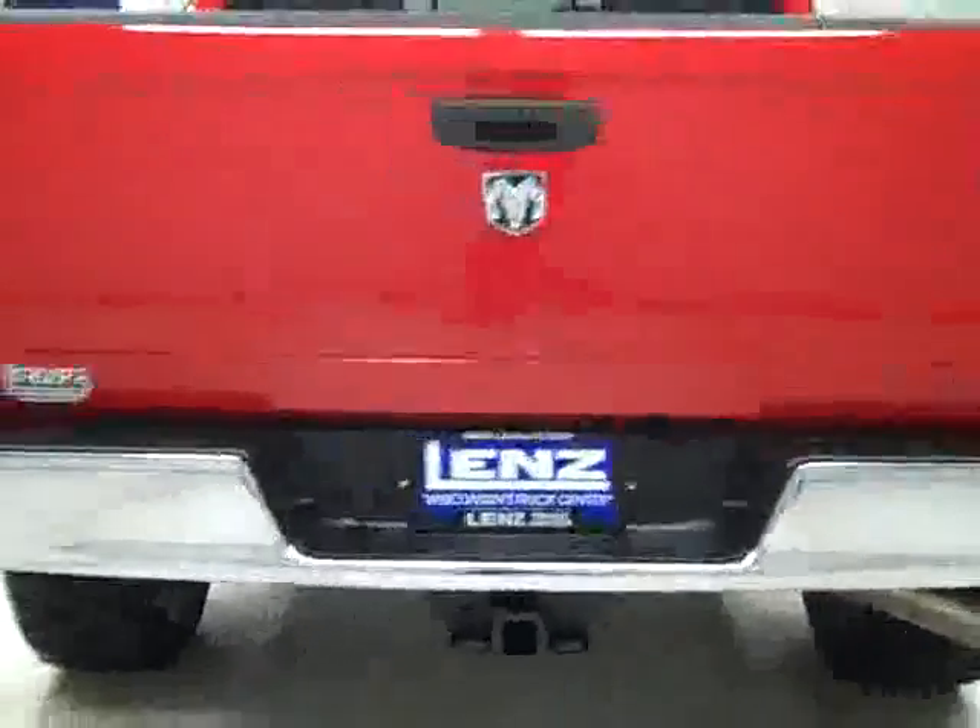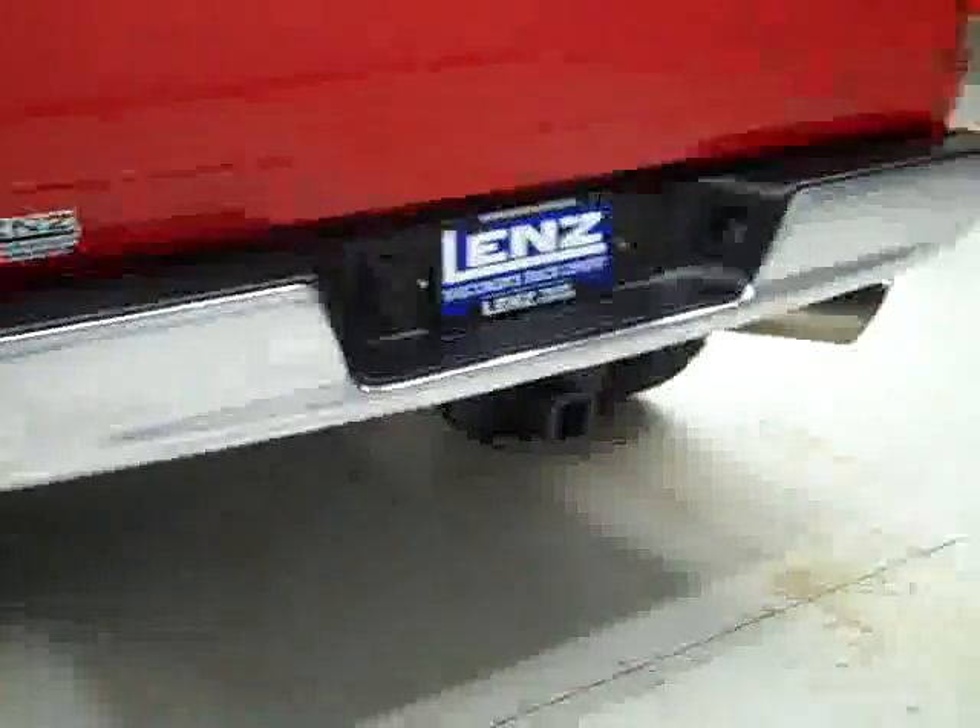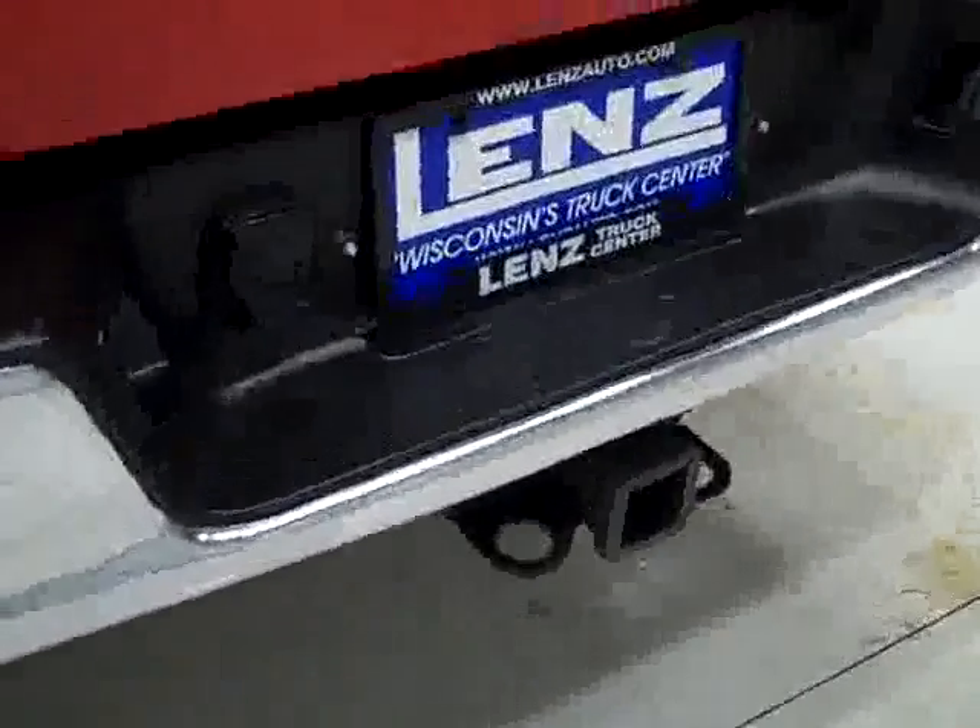Around back, the rear bumper and tailgate look to be in great shape as well. There is a hitch, transmission cooler, and wiring as part of the towing package. And in the bed itself, the spray-in bed liner also looks like it's in excellent shape.